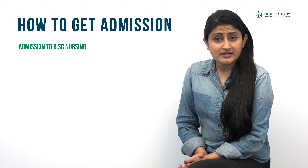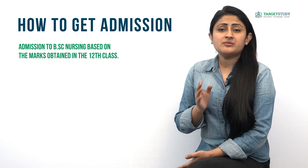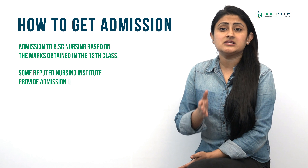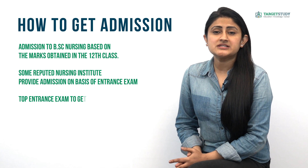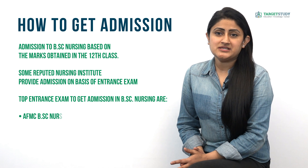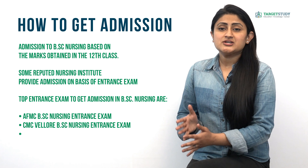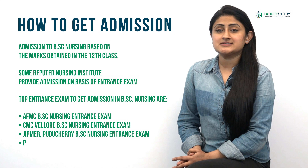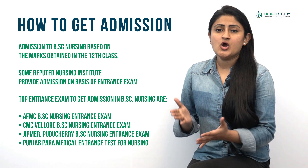How to get admission in BSc Nursing? Admission to BSc Nursing is provided on the basis of marks obtained in 12th class. However, some reputed nursing institutes provide admission on the basis of rank obtained in entrance exams. Top entrance exams include the AFMC BSc Nursing entrance exam, CMC Vellore BSc Nursing entrance exam, Jawaharlal Institute of Postgraduate Medical Education and Research BSc Nursing entrance exam, and Punjab Paramedical Entrance Test.